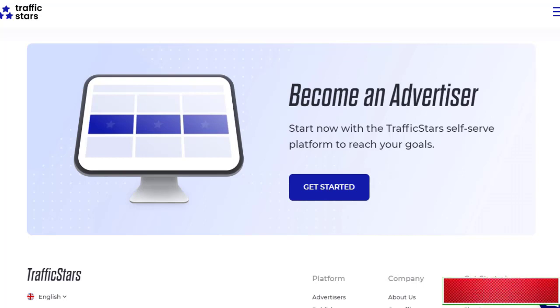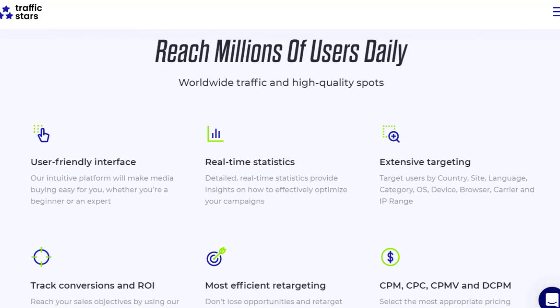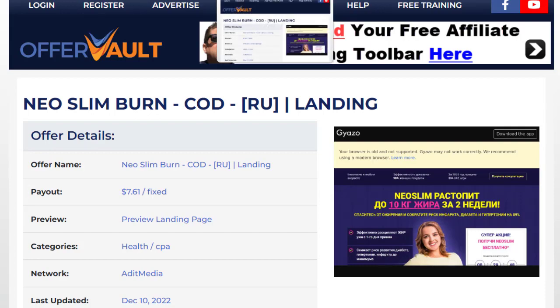If you want to promote affiliate products, check out the second link in the description for full and comprehensive training from A to Z on how to make money online. Thanks for watching — if you liked the video, hit like, and see you in the next one!